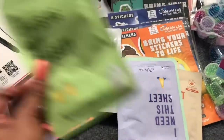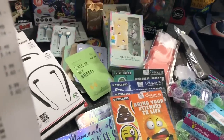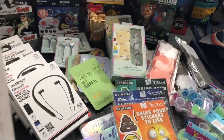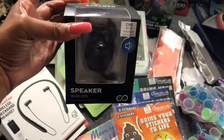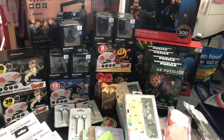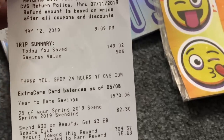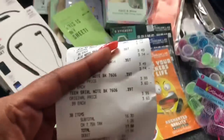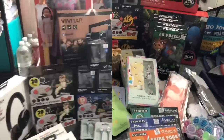I also picked up the dog Bluetooth speakers — these retail for $9.99 but were only 99 cents at CVS. That's a great little Christmas gift, so I picked up five of those. That's everything I got at the first CVS. On my first receipt, I saved $149.02 and spent $16.30 for 38 items — great deals at CVS!